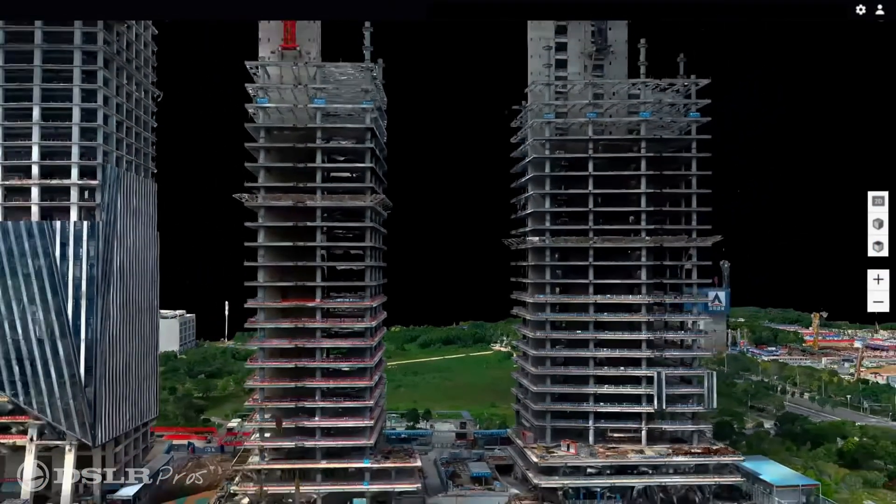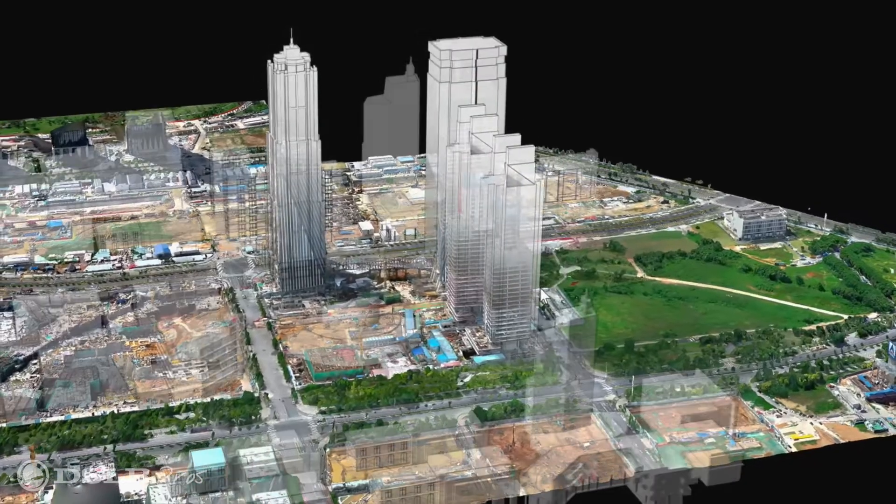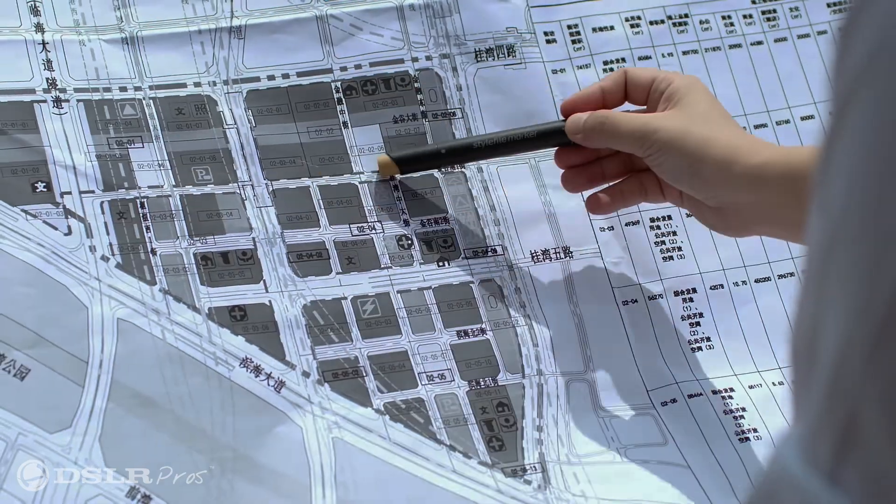The L1 has an accuracy of 5cm vertically and 10cm horizontally without the use of ground control points. The P1 takes this to the next level with 3cm accuracy horizontally and 5cm vertically. This means the maps or 3D models you create with these payloads will allow you to make measurements within those thresholds without having to send a human out with a tape measure.